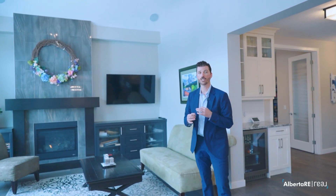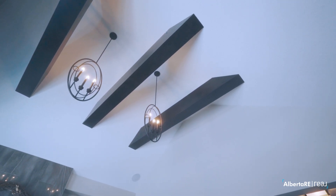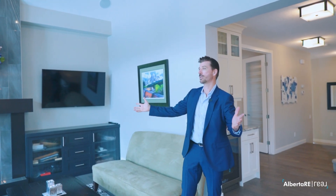But my favorite feature of this home has to be the living room. I just love the vaulted ceilings with the open beam design, and the beautiful views you get of the ravine.